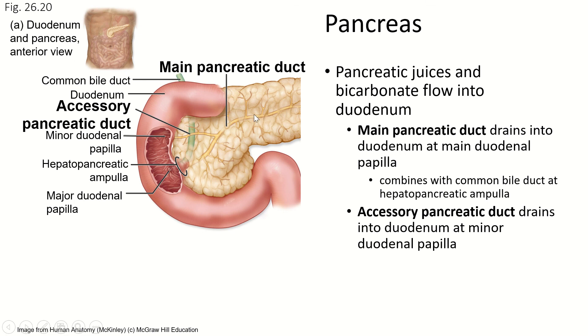The pancreatic juices flow out the main pancreatic duct, and as it gets closer to the duodenum, the duct splits into the main duct and an accessory pancreatic duct. That accessory duct secretes a little bit of the pancreatic enzymes at the minor duodenal papilla. This serves two purposes: it helps neutralize the acid sooner, and if either duct is blocked for any reason, the other can still get the pancreatic juices into the duodenum.